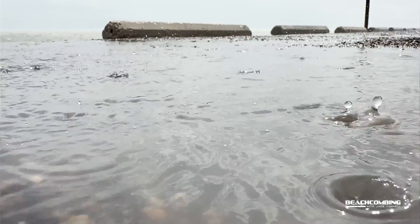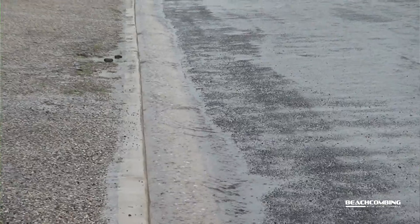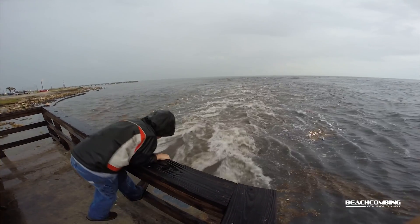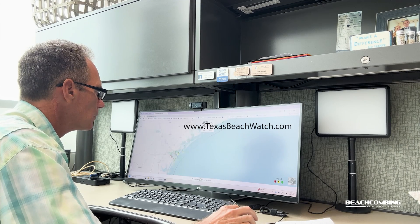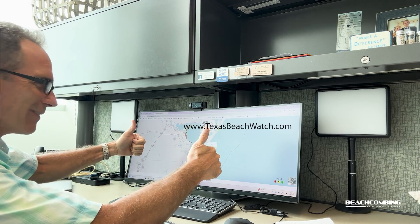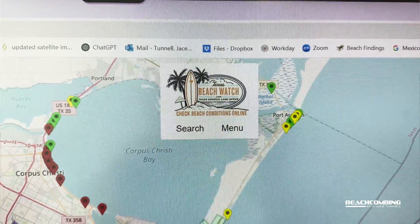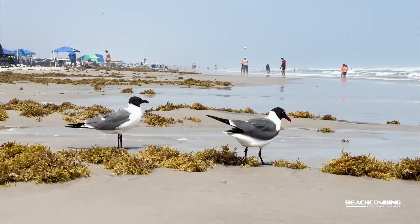When it rains, that's when you have a bunch of stuff running off the land into the stormwater and out into the bay or the gulf. What I've noticed — and they have a website I'll mention — is that if you look at the gulf beaches, it is very rare that there are ever high Enterococcus levels. Most of the time it's in the bay, and that's because that's where stormwater runoff from urban areas happens.